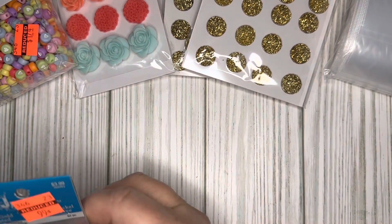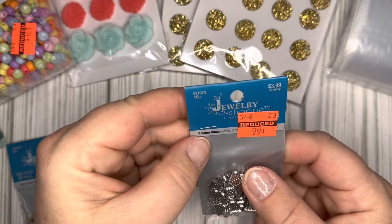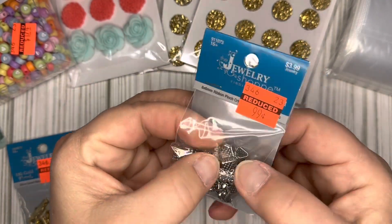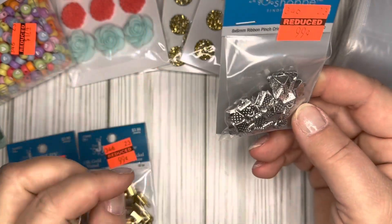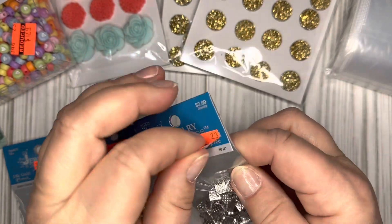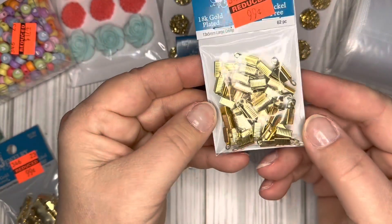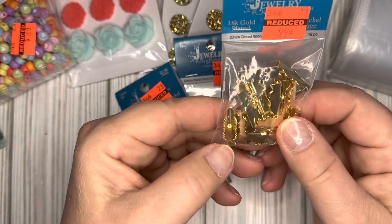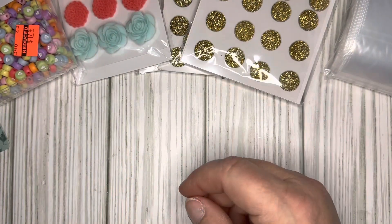They have these — what do you call these? They're like clasps where you can put ribbon or twine in and squeeze it closed to make a dangle out of it. For 99 cents you get 40 of those. They also had some gold ones — you get 62 of those for 99 cents. And then a fancier version where you get 18 of those.